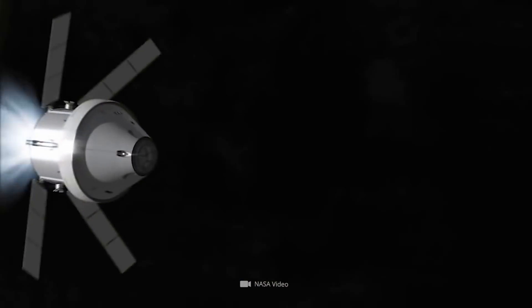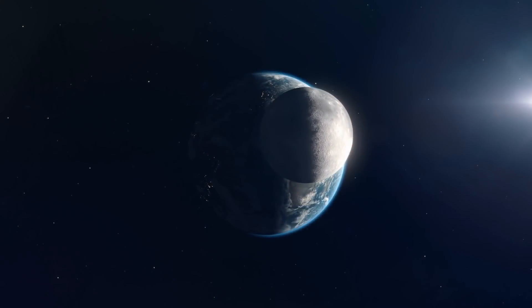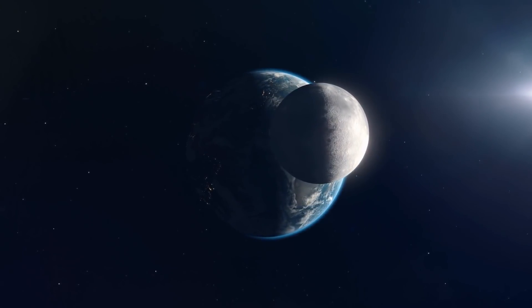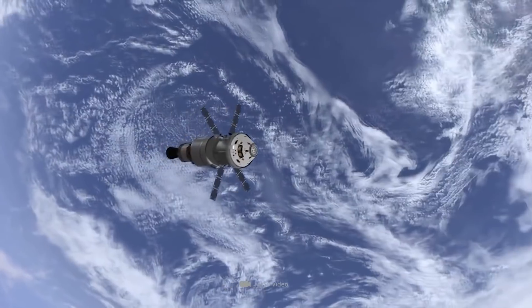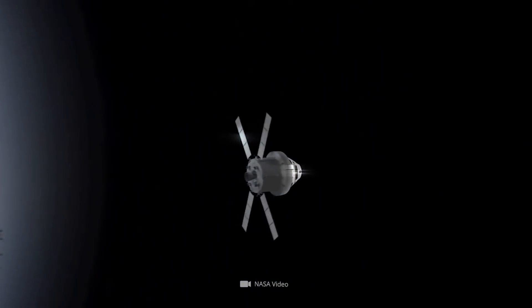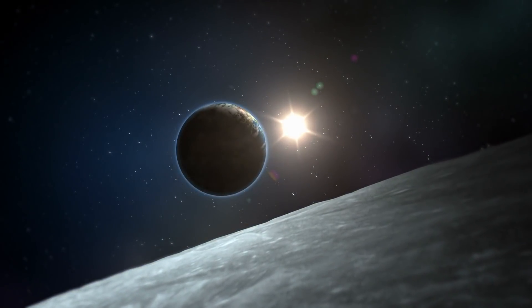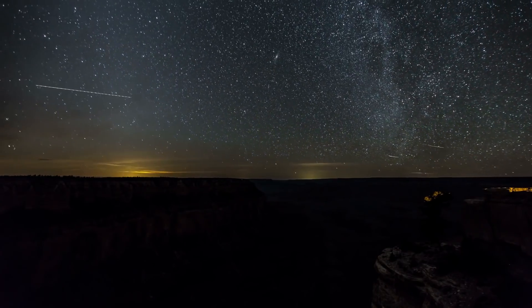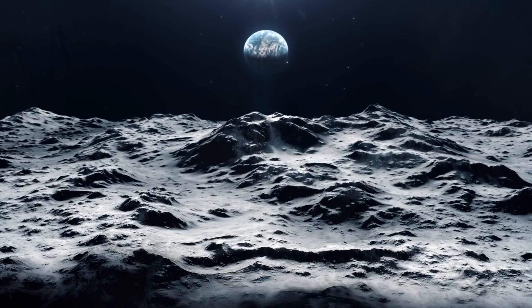It is planned that the Orion spacecraft will be sent 60,000 miles further than the Moon is from Earth — 280,000 miles. During this process, system performance of all modules will be monitored by experts and adjusted if necessary before astronauts are then sent into space for a flight to lunar orbit in an Artemis 2 mission. After that, the Artemis 3 mission is to be launched, with astronauts landing on the Moon starting in 2024.